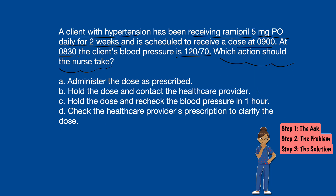Option B says hold the dose and contact the healthcare provider — you're not giving the med, you're calling the HCP. Option C says hold the dose and recheck the blood pressure in an hour — not giving the med, coming back in an hour to check that number. And option D says check the healthcare provider's prescription to clarify the dose — not giving the med, checking to make sure it's right.